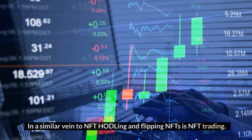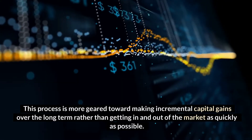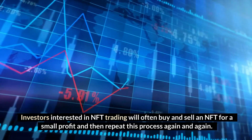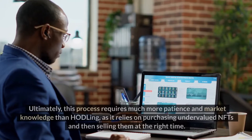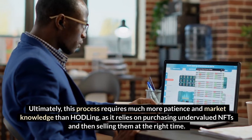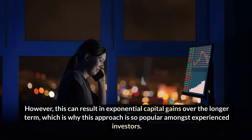NFT trading. In a similar vein to HODLing and flipping, NFT trading is more geared toward making incremental capital gains over the long term, rather than getting in and out of the market as quickly as possible. Investors interested in NFT trading will often buy and sell an NFT for a small profit and then repeat this process. Ultimately, this process requires much more patience and market knowledge than HODLing, as it relies on purchasing undervalued NFTs and selling them at the right time. However, this can result in exponential capital gains over the longer term, which is why this approach is so popular amongst experienced investors.